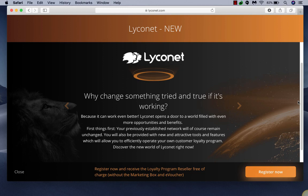I'm here to share about Lyconet and the new changes. As of March 2019, I went to log in and there's now a bunch of new stuff in Lyconet, so I'm going to go over this for you.